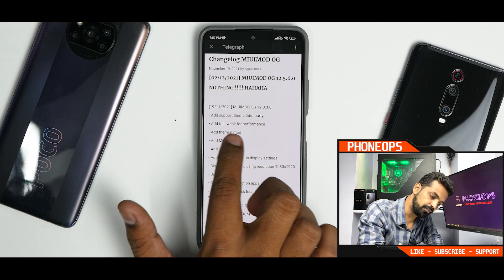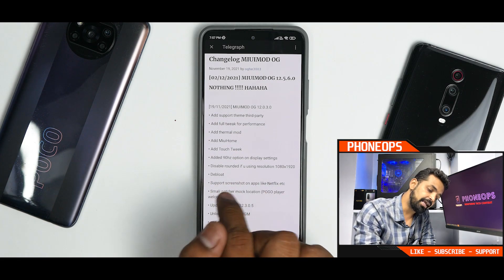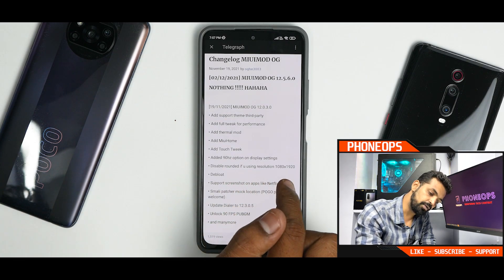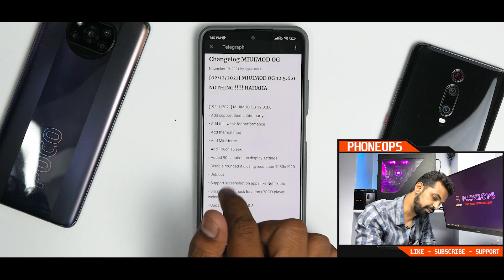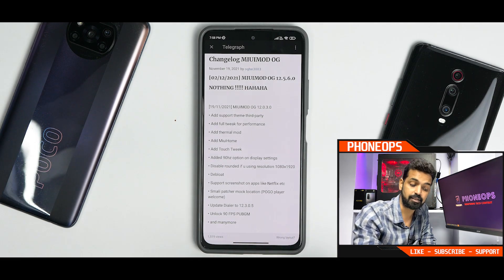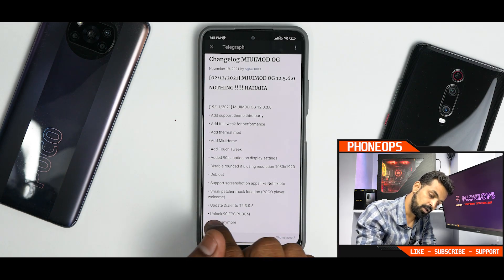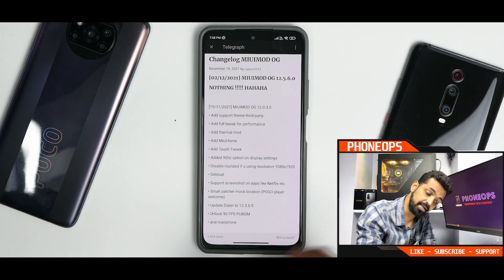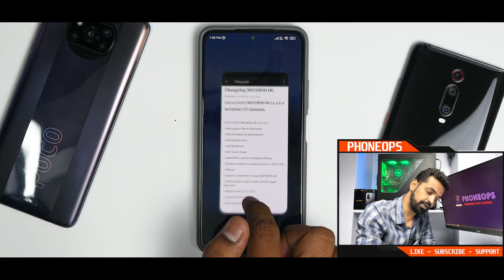The changelog includes: add support for theme third party, add full tweak for performance, add thermal mod, add MIUI home touch tweak, add a 90Hz option in display settings — that is good. Disable rounded corners if you're using resolution 1080 by 920. Deep load support for screenshot on apps like Netflix — that's new. Smiley patcher, mock location, Pogo player. Updated dialer to 12.3.0.5, 90 FPS in VGMI — that's a good thing — and many more. The changelog is pretty significant, I'll give them that.